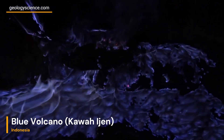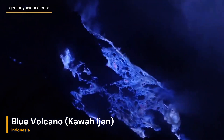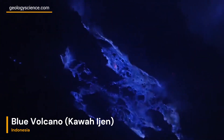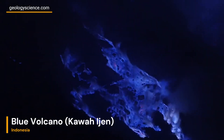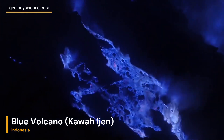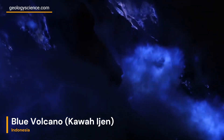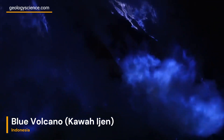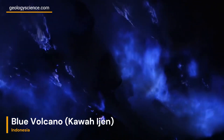Enigmatic Blue Flames. Prepare to be enchanted by the otherworldly phenomenon known as the blue flames of Kawa Ijen. Under the cover of darkness, sulfuric gases escape from the volcano's cracks, igniting in a vivid blue blaze. This rare spectacle, reminiscent of a mythical landscape, offers an unforgettable experience that has captivated visitors from around the globe.